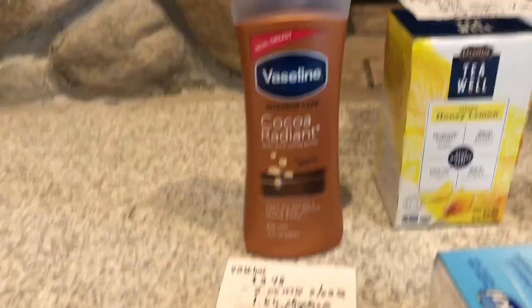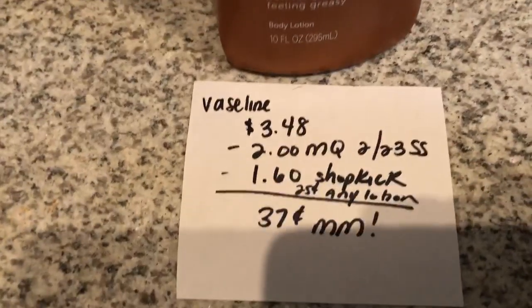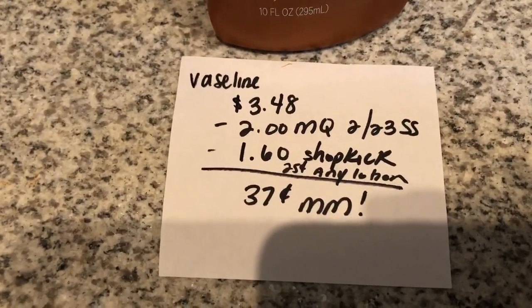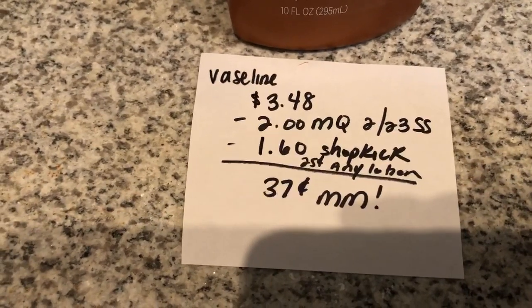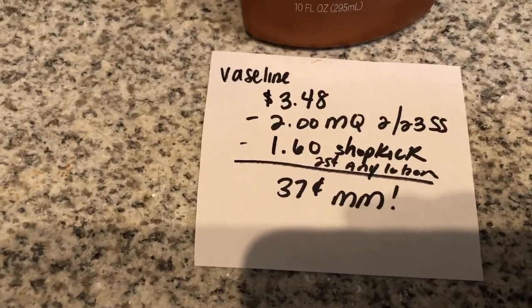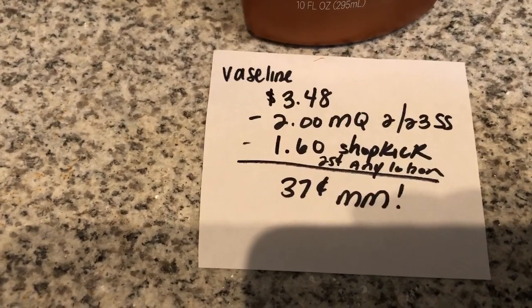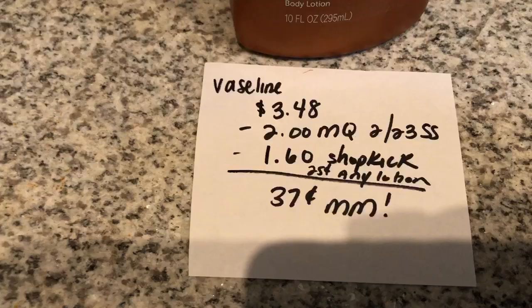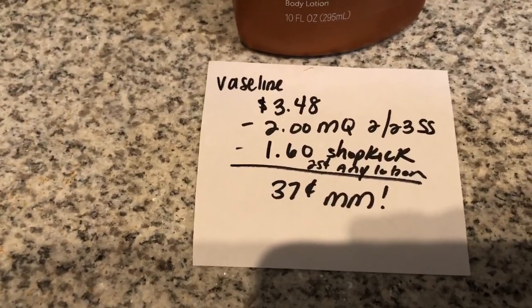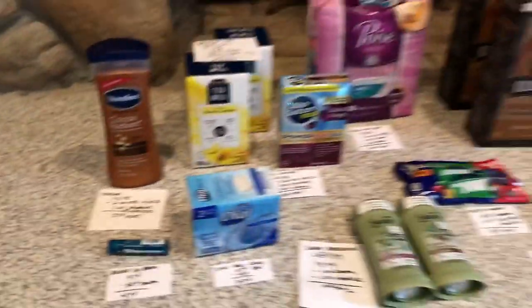The Vaseline Lotion is $3.48 at my store. There's a $2 off one manufacturer coupon found in the $2.23 Smart Source. The Shopkick app is giving back $1.60 worth of Shopkicks, which is 400 kicks. And the Ibotta app is giving back $0.25 on any lotion, making it a $0.37 moneymaker.